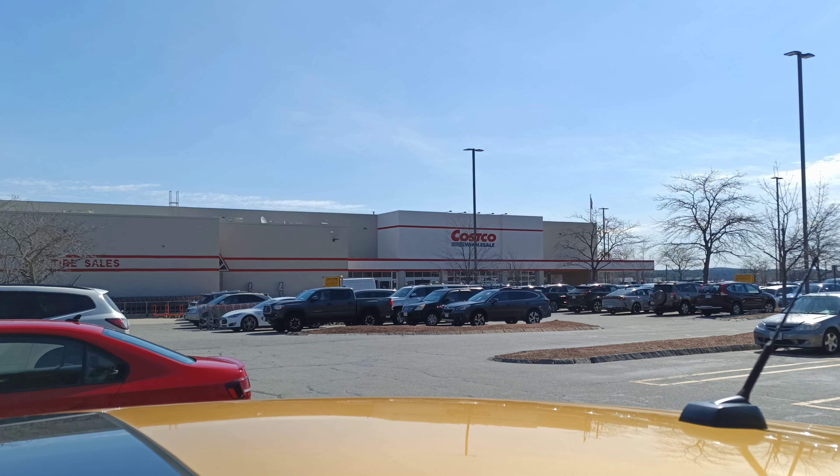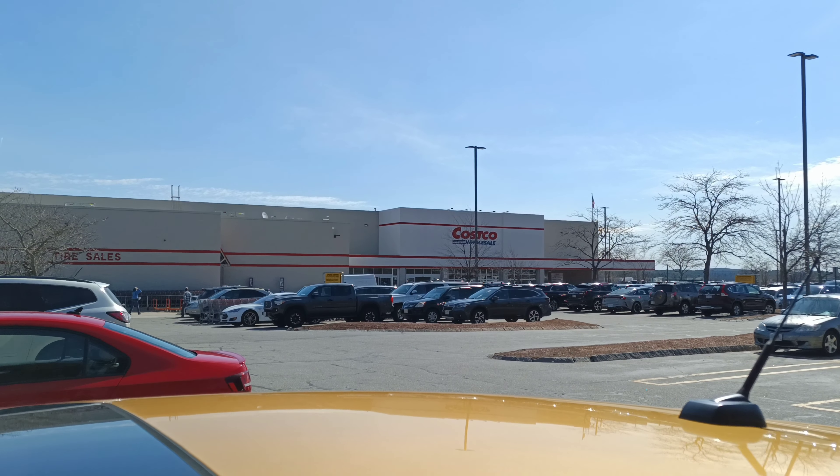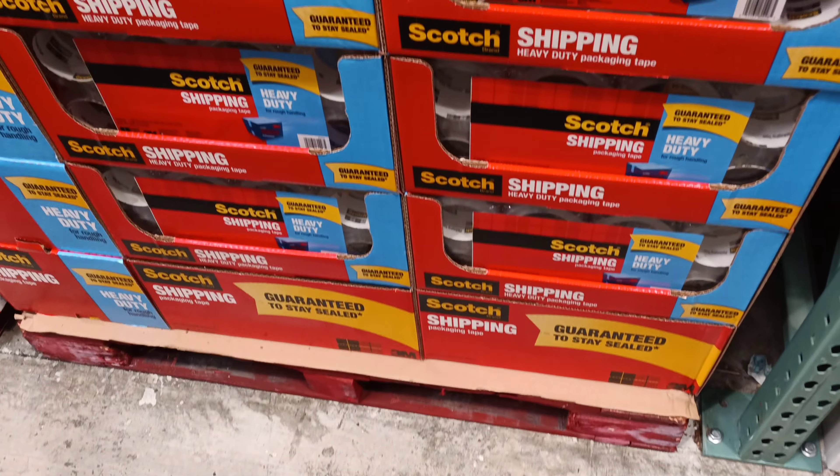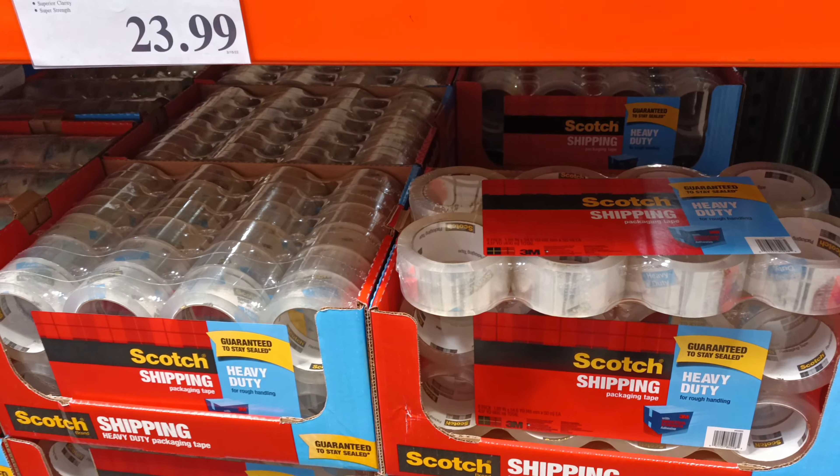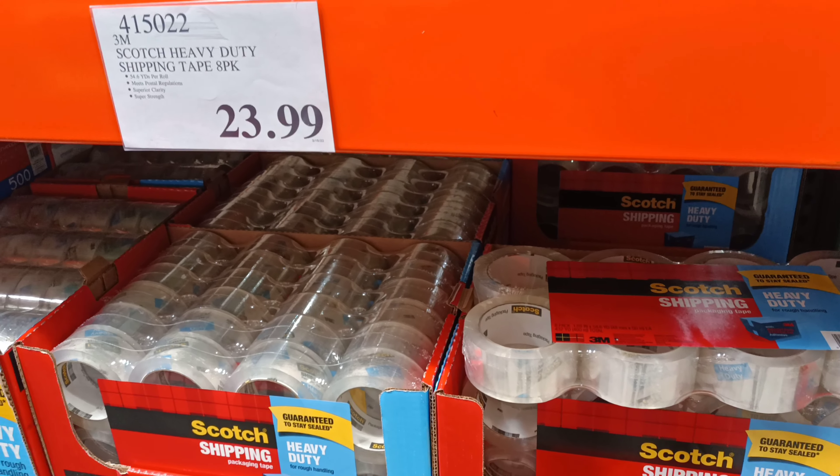All right folks, today is Costco day. This is one of those eye openers if you're into shipping or you're into one of those programs where you use a lot of box tape.